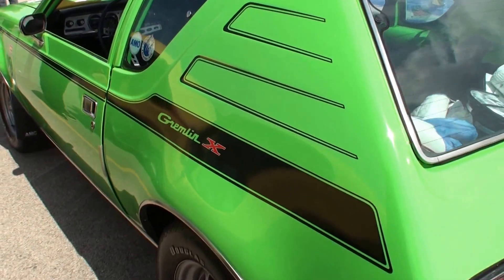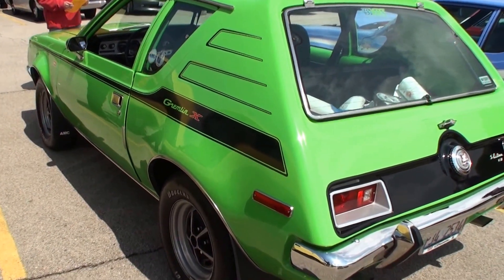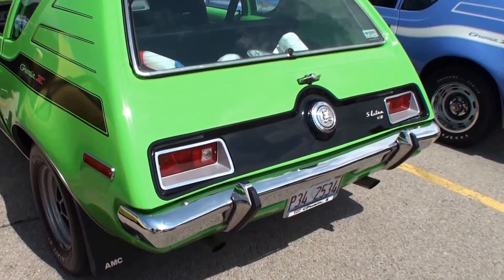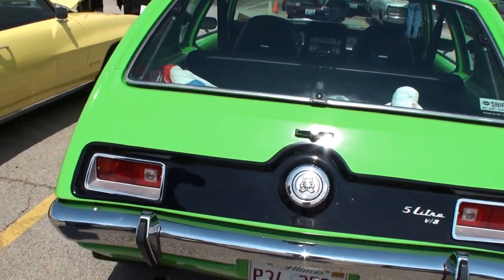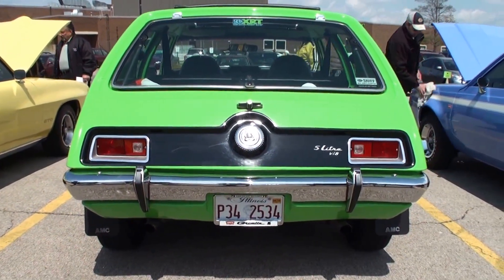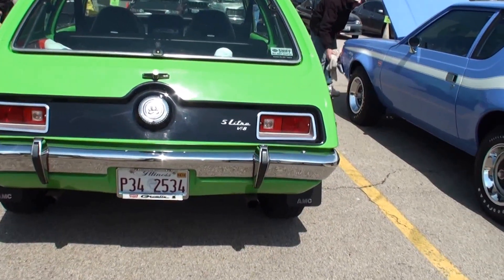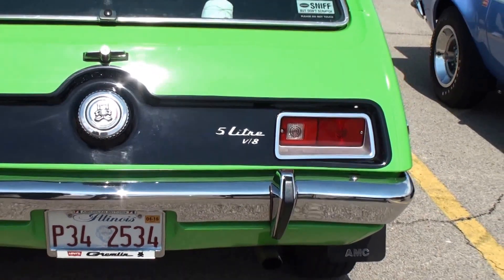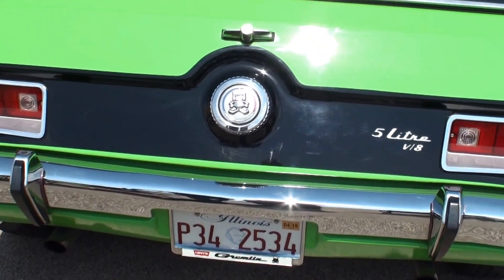Why the X? What's the X mean? The X stands for the X package, which is the striping and some other interior options. And we've got the thing that makes your AMC a little special. Back in the 70s, when you saw that, you knew it was a Gremlin. But you've got something that most Gremlins don't have — you've got... well, it's a 5-liter V8. I said 8-liter? Yeah, that would be like a Viper. So, yeah, not that.